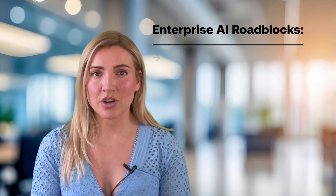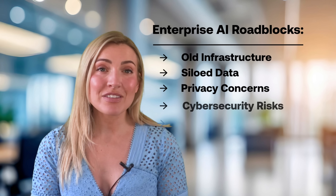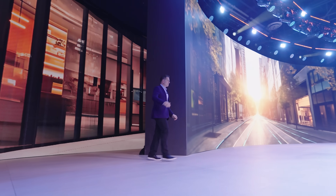But building that kind of system isn't easy. Enterprises face old infrastructure, siloed data, privacy concerns, and cybersecurity risks. At Dell Tech World, we learned about the latest solutions that address those issues.